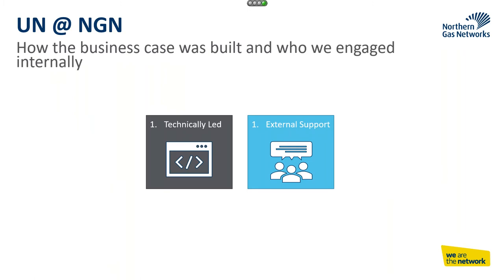How was the business case built? To be honest, it was technically led. This was our infrastructure team telling us the technology was no longer fit for purpose — it was causing a lot of issues from a reliability, availability, and cost perspective. As much as it went well and the business case stacked up on the technical side, I really wish we'd have engaged the business users a lot earlier, because all the benefits were technical.